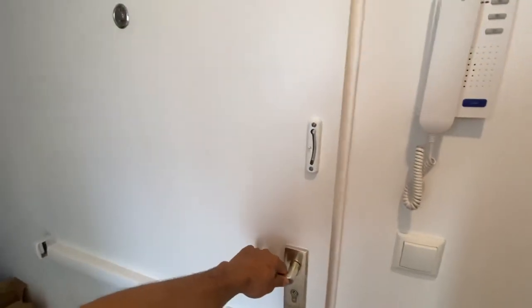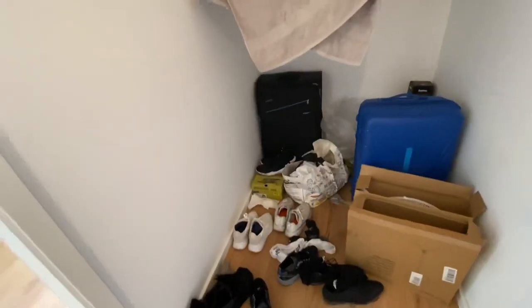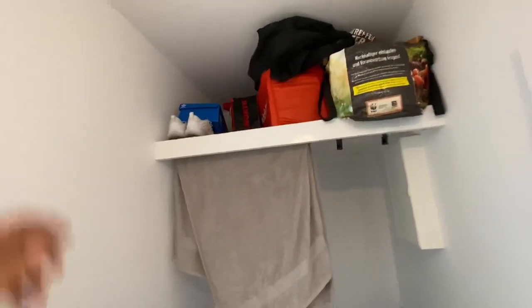This is the main door of our apartment on the third floor. The next door is on the left side. We have a little space left and right in the hallway.